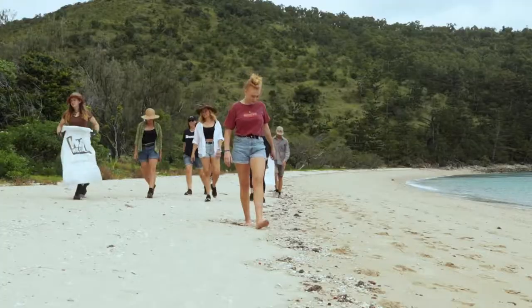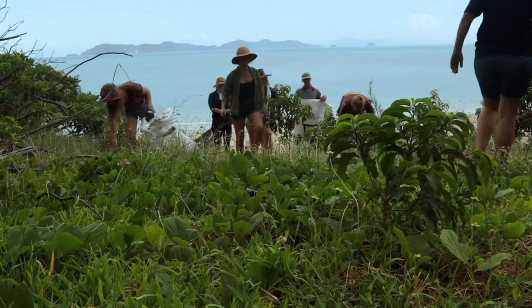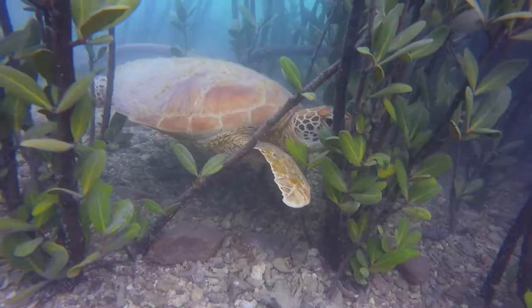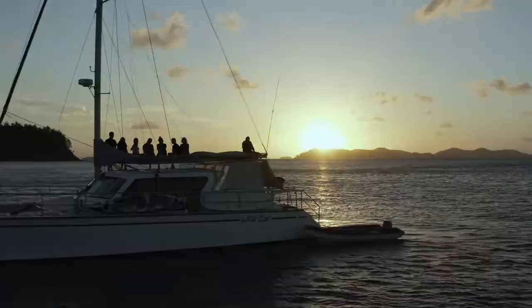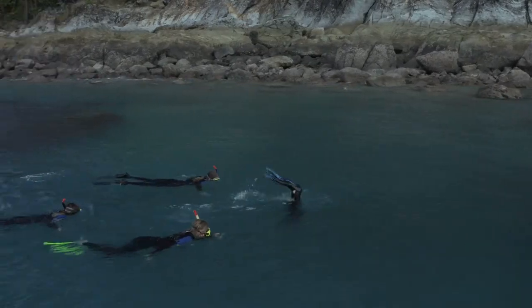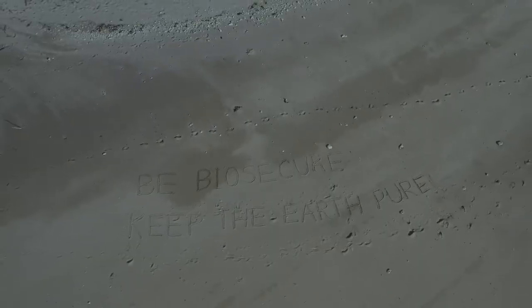We encourage you and your friends to take these simple steps to travel responsibly. With your help, we can protect and conserve these critically endangered ecosystems for many years to come. Be biosecure. Keep the earth pure.